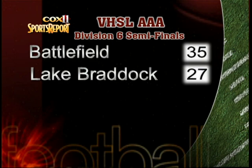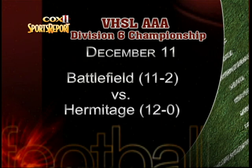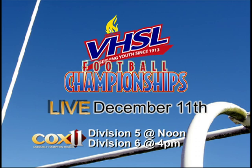On the other side of the bracket, Battlefield earned a 35-27 victory over Lake Braddock, setting up a December 11th Division VI championship matchup. Battlefield at 11-2 will take on Hermitage at 12-0, a matchup of two of the top teams from the Northern Virginia region. Make sure you tune in to the state championships, which can be seen live here on Cox 11 — the Division V game at noon, Division VI kicking off at 4 p.m.